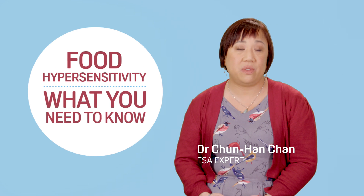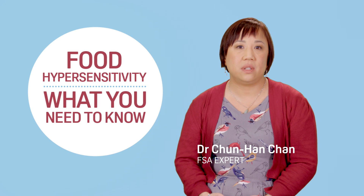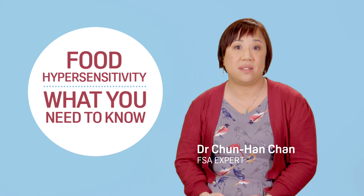Have you ever suffered a reaction to something you've eaten? If you have, you probably have a condition called food hypersensitivity. Let's look into why this happens.